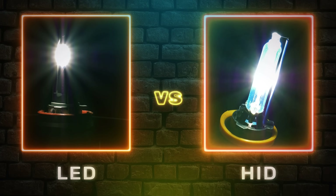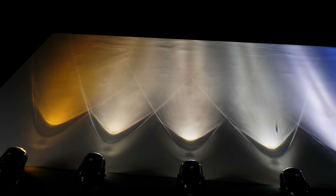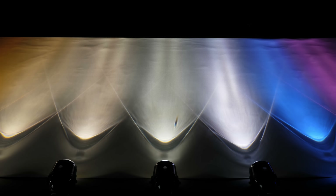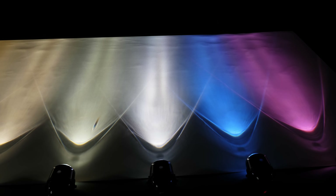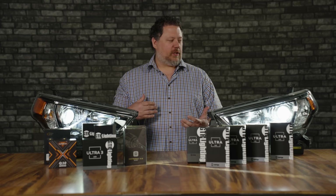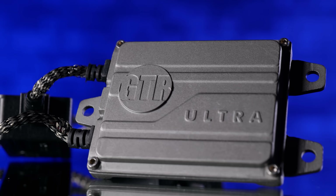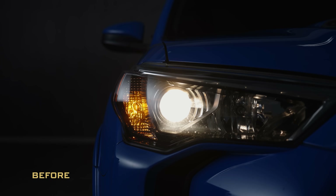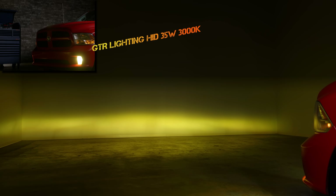Back in the early 2000s LED headlight bulbs didn't even exist, but then came the HID conversion kit. When these things came out they were the best, brightest, most exciting lighting upgrade you could get for your car or truck, because all you had to do is take out your old halogen light bulb, install a new HID bulb, connect it to a ballast, and now you have three to five times more light output from your headlights. Now this modification isn't legal for street use, but it doesn't stop people from using it in all kinds of applications.